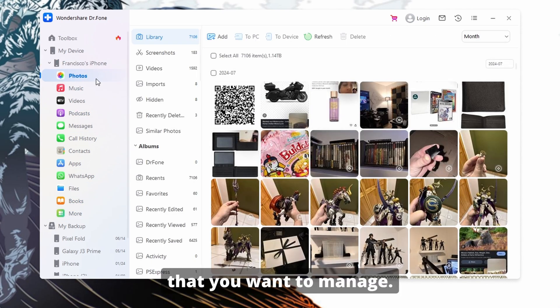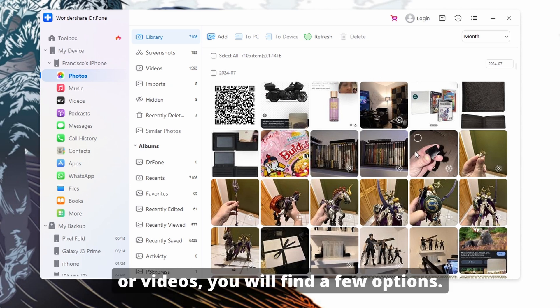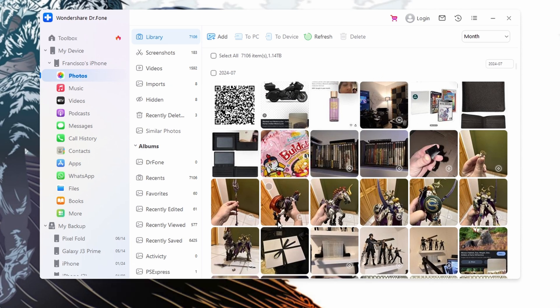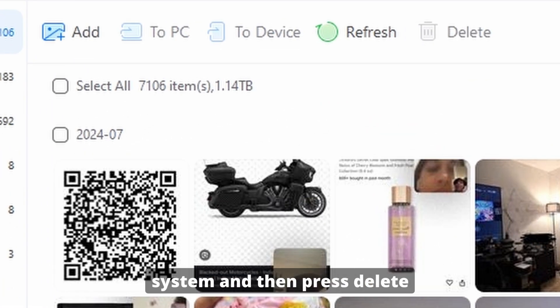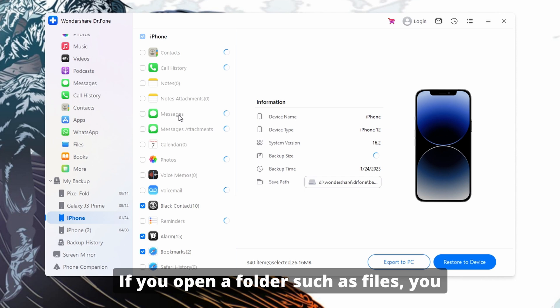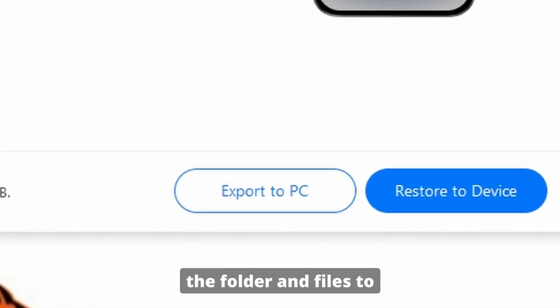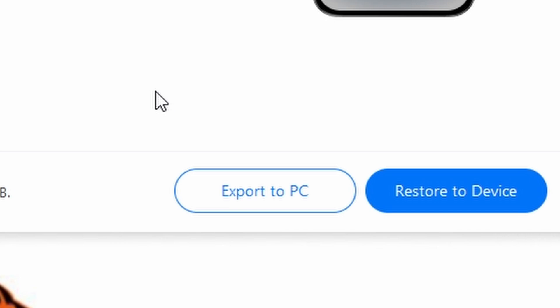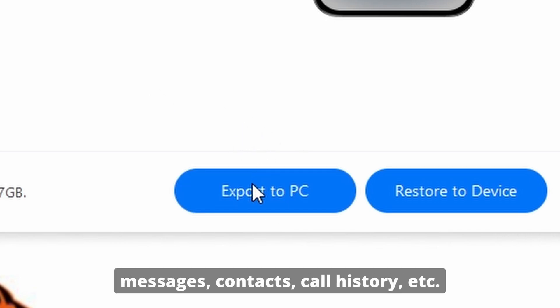Now choose the data type that you want to manage. Once you have chosen one, such as photos or videos, you will find a few options. Here you can use 'To PC' to safely export your data to the system and then press Delete to remove it from the device itself. If you open a folder such as Files, you can use Export to move the folder and files to the PC and remove them from the phone using Delete. The export option is also available for messages, contacts, call history, etc.